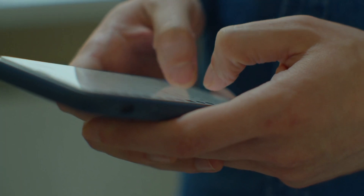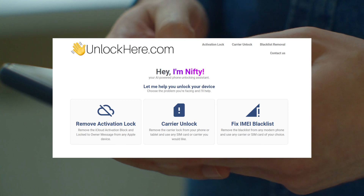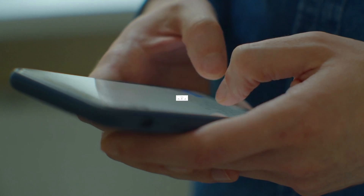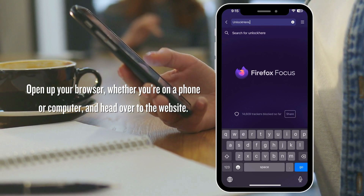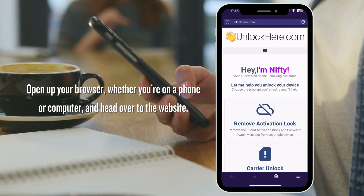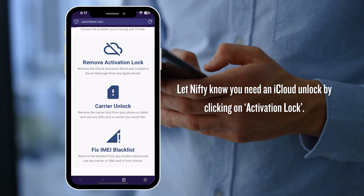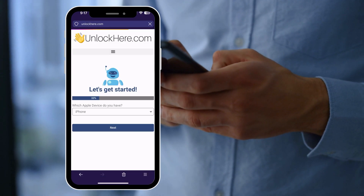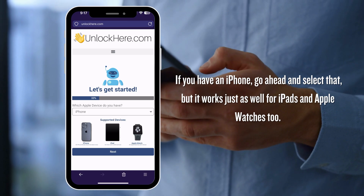Let's dive straight into unlocking your device on unlockhere.com, a fantastic AI assistant-powered web app that's about to become your unlocking buddy. Open up your browser, whether you're on a phone or computer, and head over to the website. Once you're there, you'll meet Nifty, a friendly AI bot ready to assist you. Let Nifty know you need an iCloud unlock by clicking on activation lock. Then you're going to choose your device — if you have an iPhone, select that, but it works just as well for iPads and Apple Watches too.